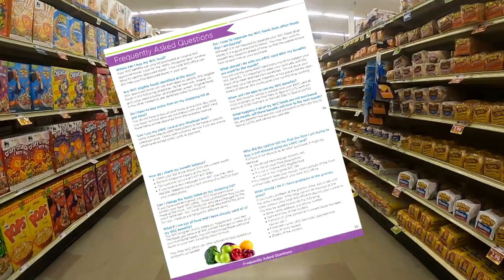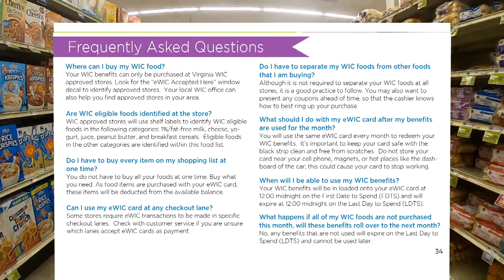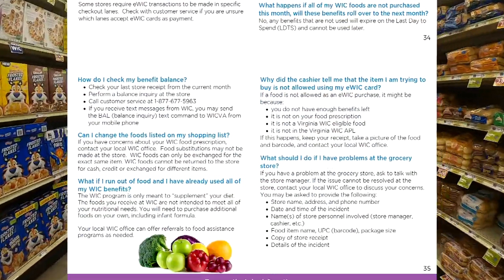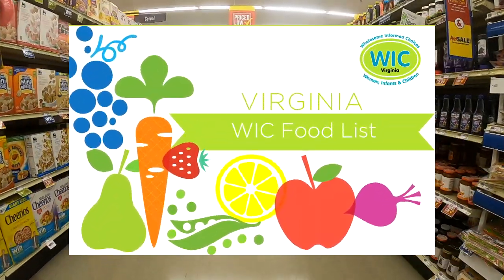Lastly, there is a section in the back of the food list with frequently asked questions. This is also a great resource to answer questions, and remember, you can always ask your local WIC office for more information.